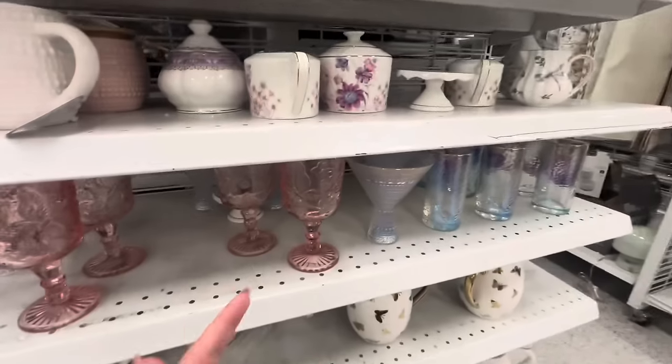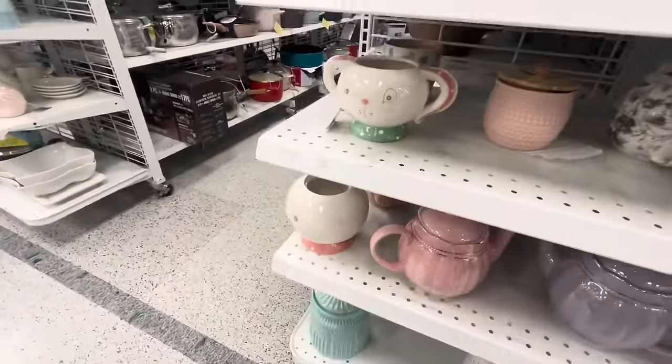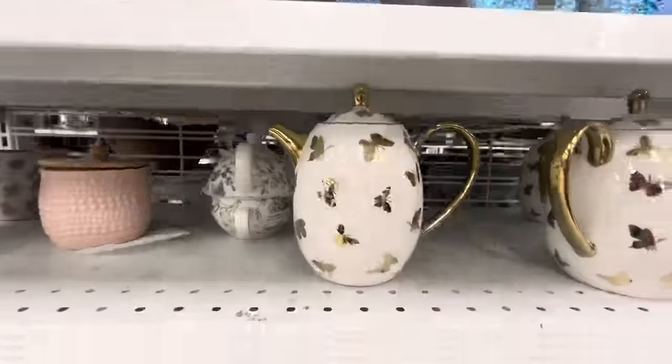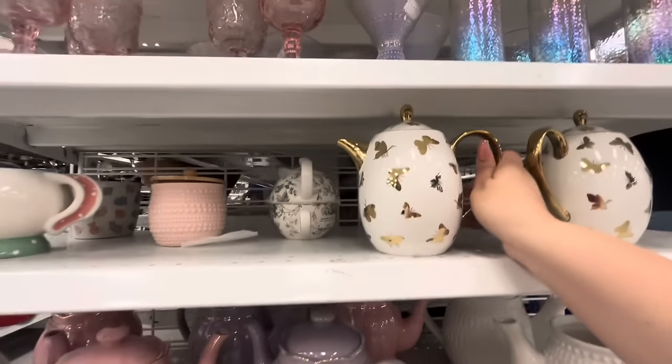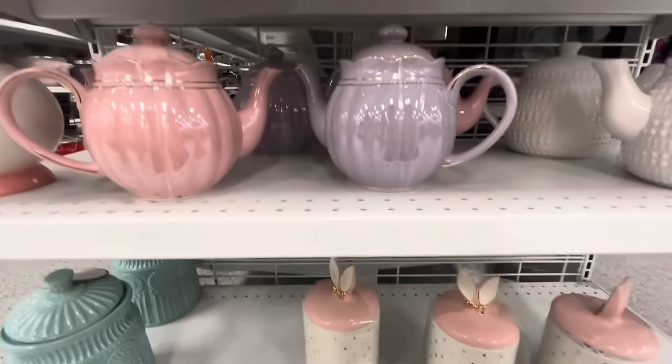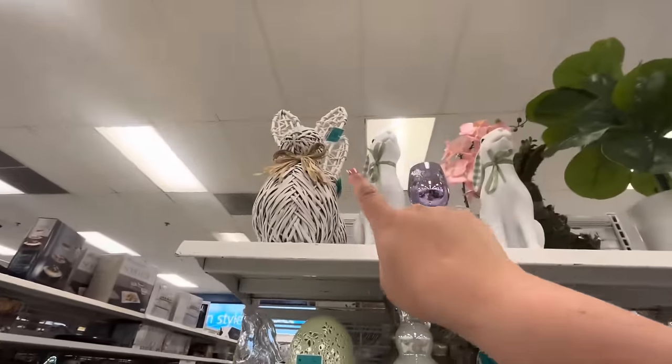Over here they have more of the glass wine glasses, more JP. Look at these butterfly teapots - these are 12.99. And then more teapots here. And then over here more Easter - look, more bunnies. They have that white one up there that is 25 dollars.